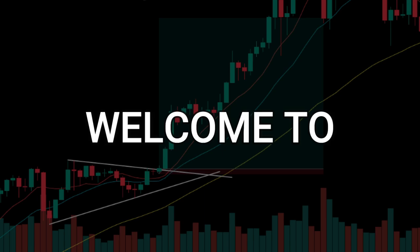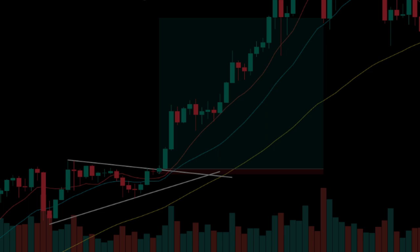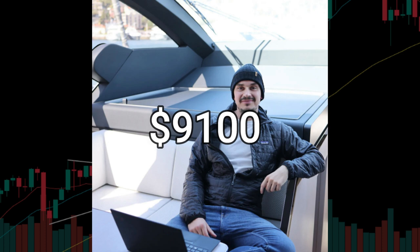Welcome to Magic Indicator Strategies. In today's video, we have a special treat for you. We're going to be revealing the exact trading strategy of a millionaire trader. His name is Christian Kalamji and he's managed to take his trading account from just $9,100 in 2013 to an astounding $1.4 million by 2018.